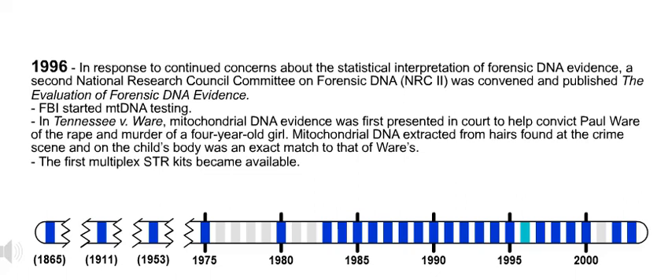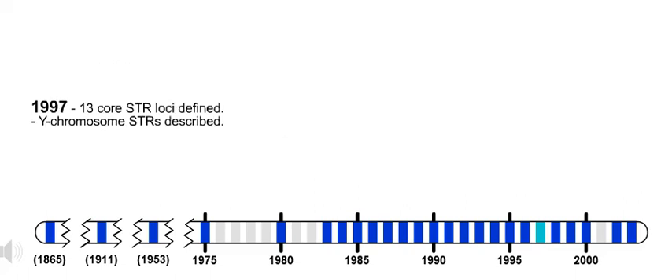Also in 1996, the first multiplex STR kits became available. Also in 1997, Y-chromosome STRs described.